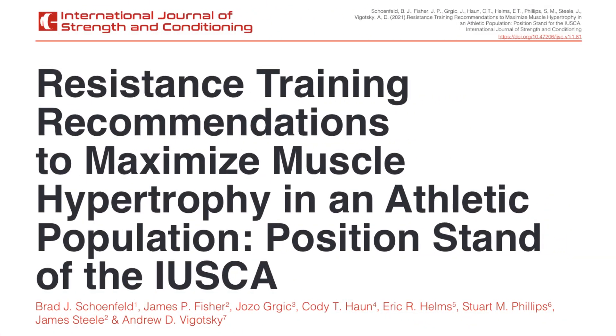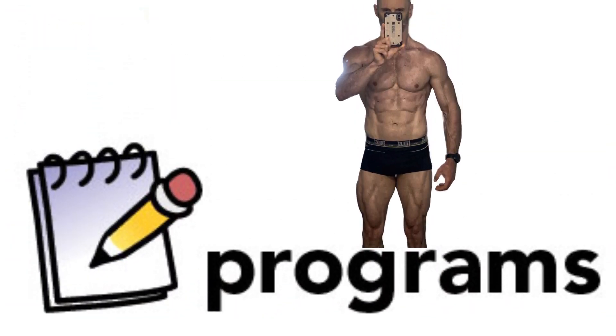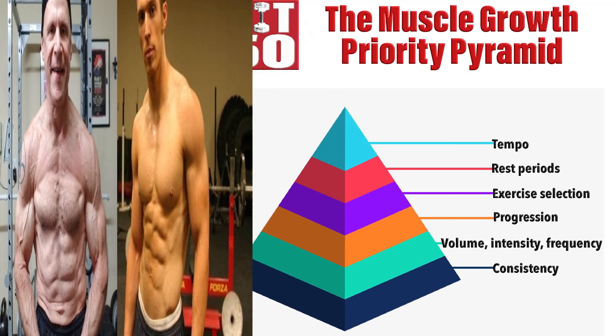Today we're going to talk about the fastest way to build muscle according to the latest science and research. To do this, we're going to look at a position paper released in 2021 by a group of leading hypertrophy researchers. They provide evidence-based guidelines that help us design our programs. Two people you may be aware of involved in this paper are Brad Schoenfeld and Eric Helms.